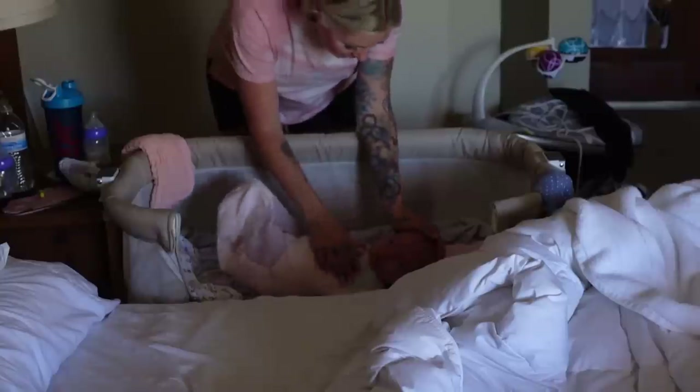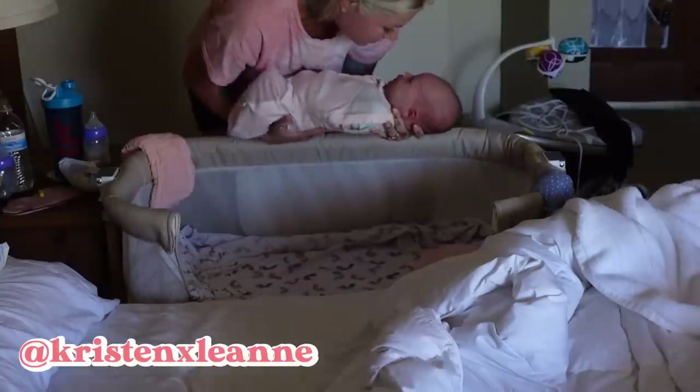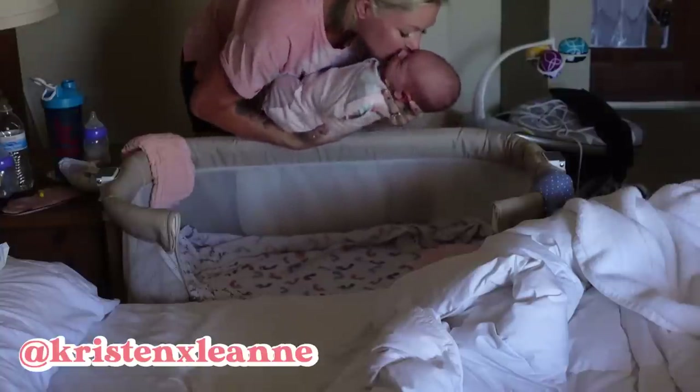Our morning typically starts at around 7 a.m. Harlow usually wakes up once per night. In the past two weeks she's actually slept through the entire night. Usually I'm woken up by her screaming bloody murder and wanting food, but today that didn't happen.